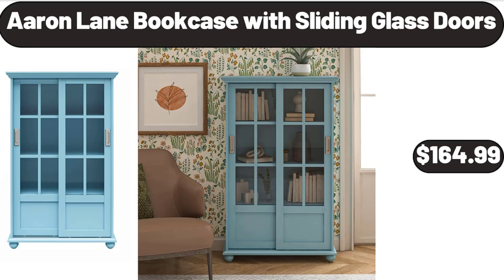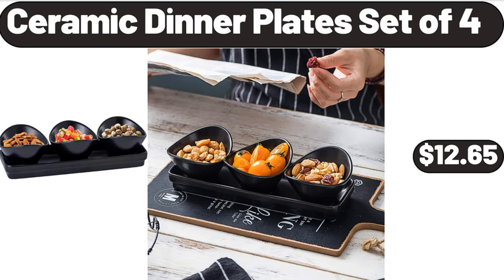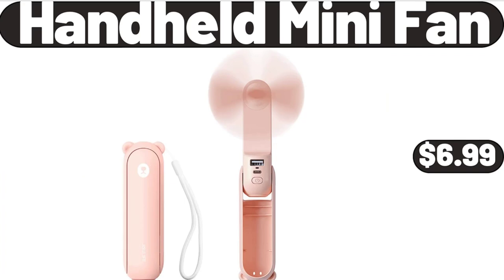Aaron Lane Bookcase with Sliding Glass Doors, $164.99. Hot Pot with Divider for Induction Cooker, $24.99. Ceramic Dinner Plate Set of 4, $12.65. Please don't forget to subscribe to my channel, thank you very much for everything. Handheld Mini Fan, $6.99.